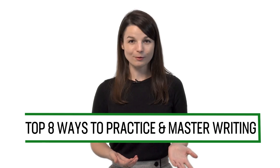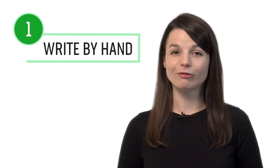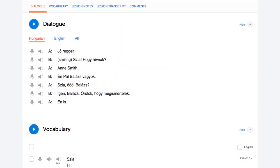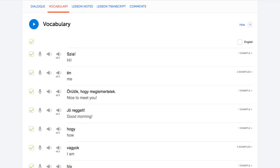Want to improve writing in your target language? In this guide you'll discover the top eight ways to practice and master writing with our lessons and learning program. Number one: write out the words and phrases by hand. One of the best ways to improve your writing is to simply write more. Write every word, phrase and sentence that you learn in the lessons by hand in a notebook. You can write out the conversations from the dialogue study tool, example sentences from the lesson notes, and words and phrases from our vocabulary lists.